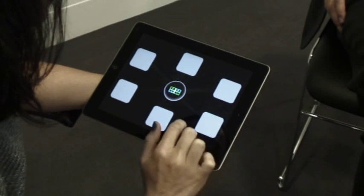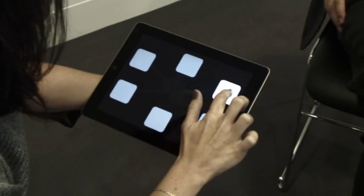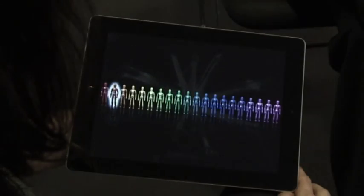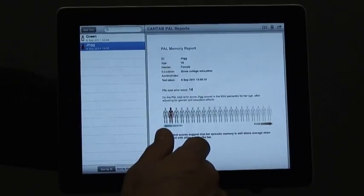It involves patients carrying out a memory test on a mobile device like an iPad, with the results then transferred via email to a printer or integrated into an electronic patient record.